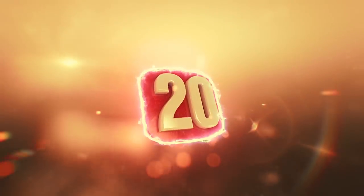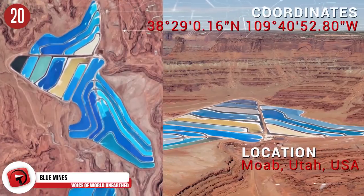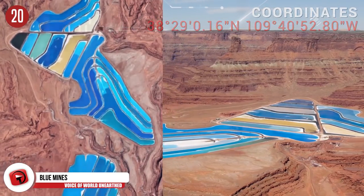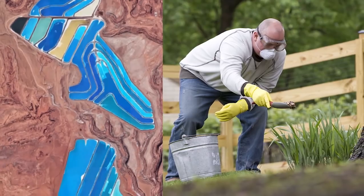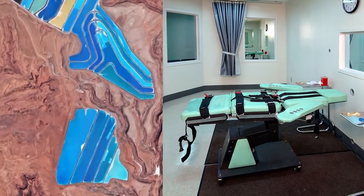Number 20: Potash Ponds. This is the Cane Creek Potash Mine in Moab, Utah. What is potash? Well, it's potassium chloride — a mixture of potassium and chloride mainly used as an additive and fertilizer. Oh, and before I forget, it's also used to cause cardiac arrest as the third drug in lethal injections. Neat.